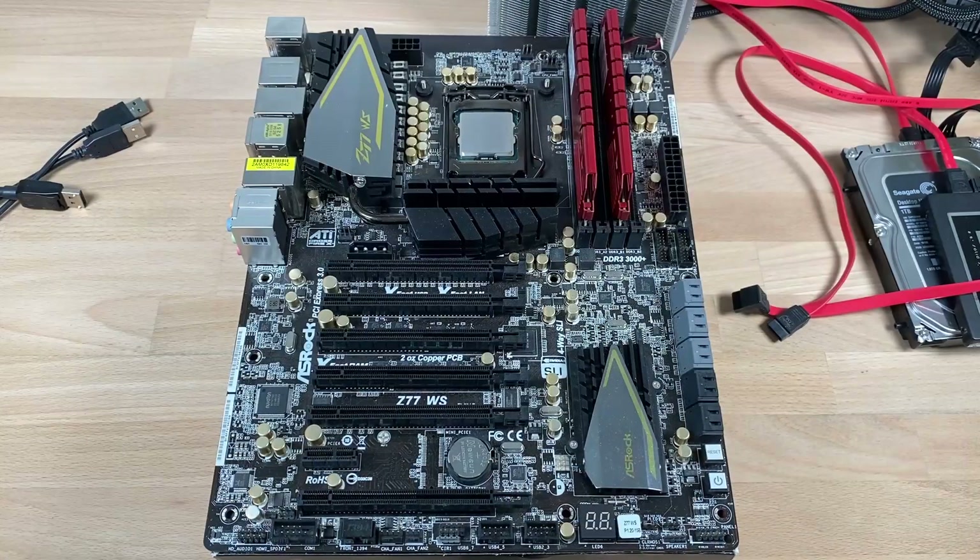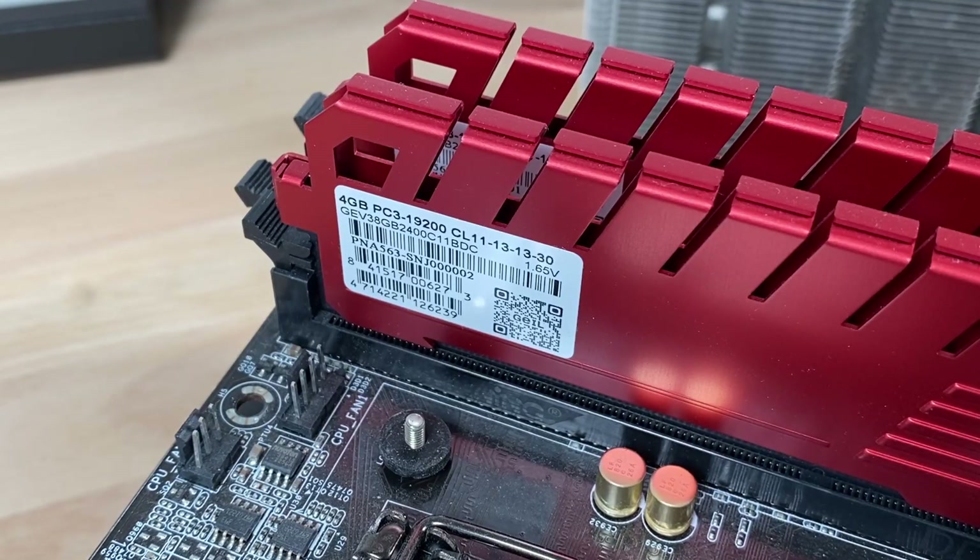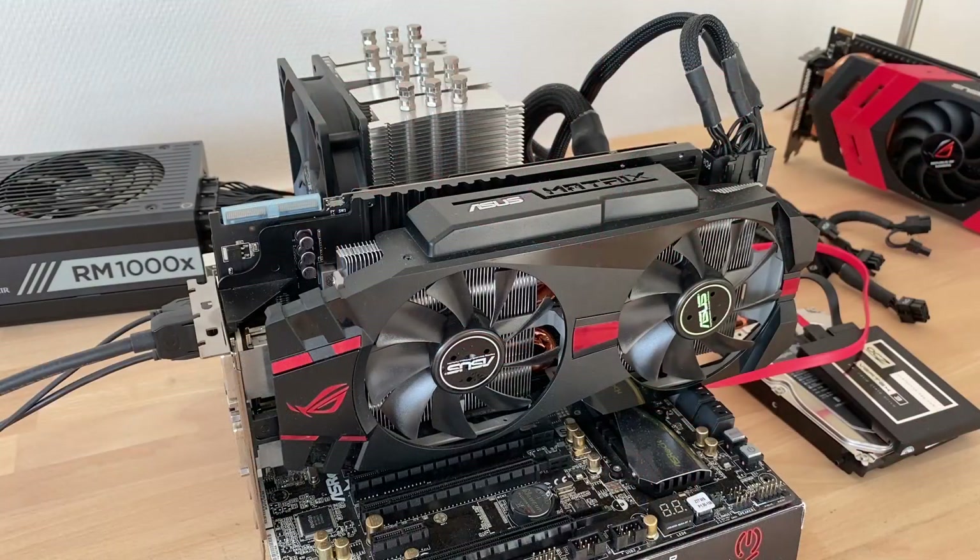So, 1.9 GHz with hyper-threading and 1 core. For the test setup we'll be using an ASRock Z77 Workstation, in combination with a kit of 8 GB DDR3-2400, a Cooler Master Hyper 4 cooler, and an ASUS Matrix HD 7970 Platinum.